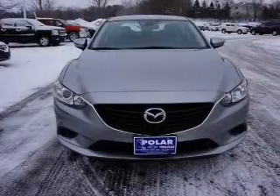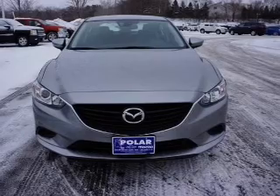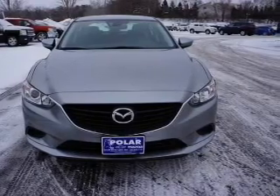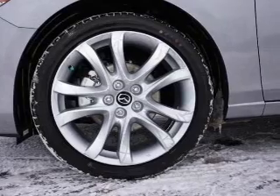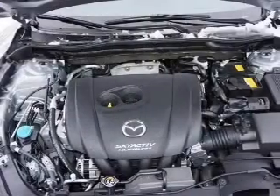Reach your destination effortlessly with GPS navigation. Premium wheels give a more luxurious look. The anti-lock braking system will keep you safe on the road. This car has separate passenger temperature controls.